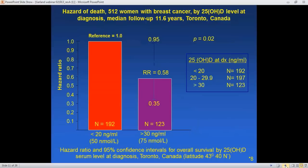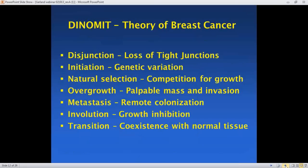A Canadian study showed that women who had greater than 30 nanograms per ml of 25-OHD in their blood had a relative risk of 0.58 — meaning they had 42 percent less chance of dying with breast cancer than women who had less than 20 nanograms per ml.